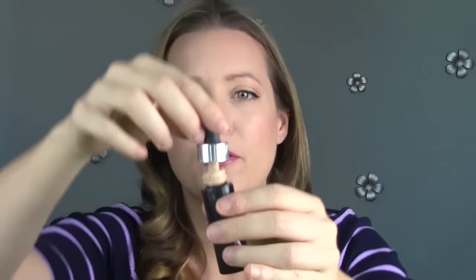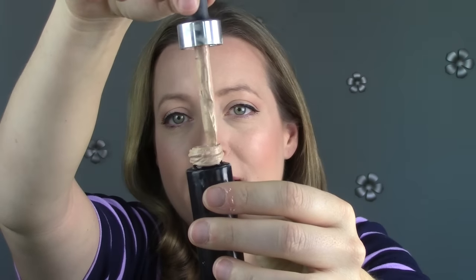This is the Cover FX Custom Cover Drops that I've talked about a lot. It's basically a pure pigment that you can add to moisturizer or foundation or BB cream or whatever to up the coverage level. This is fantastic — I would repurchase. The only downside is I think I've had it for a year, and it got all goopy. There's still quite a bit of product down there, but it became a thick paste — it's no longer able to come out with the dropper. I'm wondering if I could thin it out with something to get the rest of it. But I liked it enough to repurchase, so that's definitely a win.